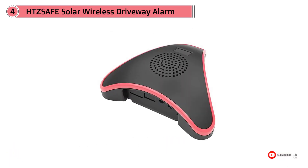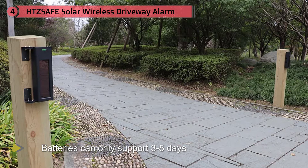Each solar sensor contains a lithium-ion battery that is recharged during the day. It's not intended for indoor use as the batteries can only support three to five days without natural light. The solar sensors are completely waterproof and will work in any climate.